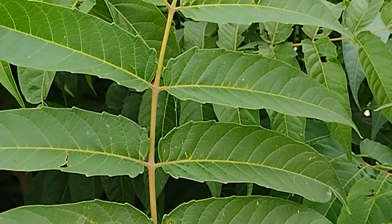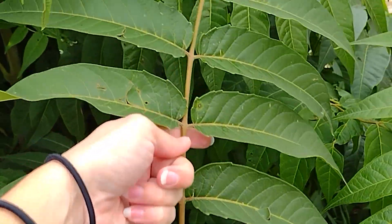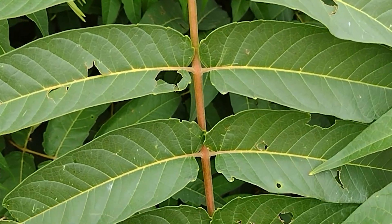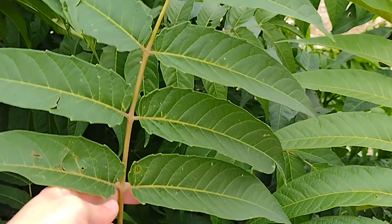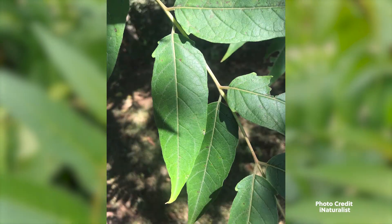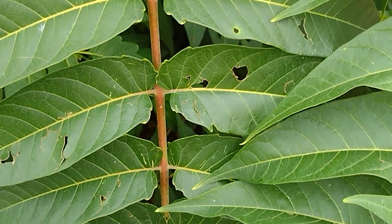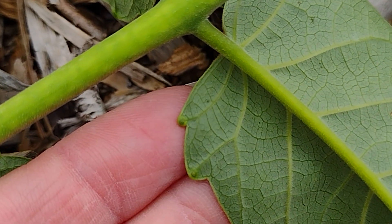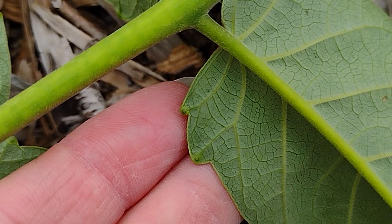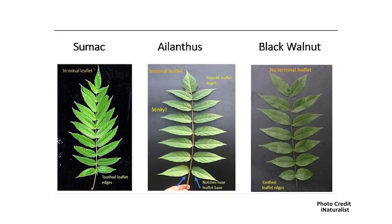The leaves are large, odd or even pinnately compound on the stem. They range in size from one to three feet in length and can contain ten to as many as forty-one leaflets, organized in opposite pairs, with the largest leaves found on vigorous young sprouts. When they emerge in spring, the leaves are bronze, then quickly turn from medium to dark green. The leaflets are ovate-lanceolate with entire margins, somewhat asymmetric. Each leaflet is two to seven inches long with a long tapering end, and the bases have two to four teeth — each tooth on the underside contains one or more glands at the tip. These are the scent glands; this is where that smell comes from. The lobed bases and glands are what really distinguish this from its lookalikes like sumacs and walnuts.